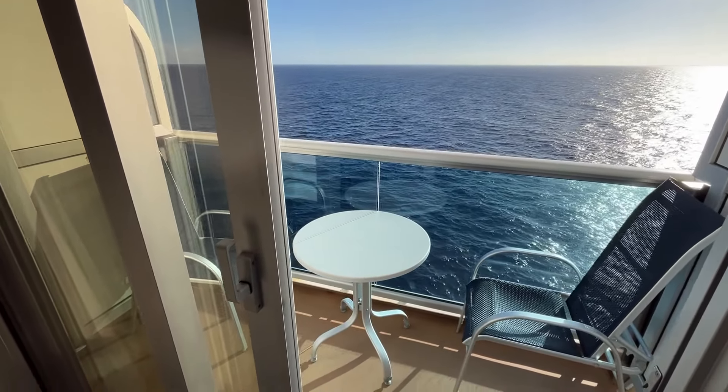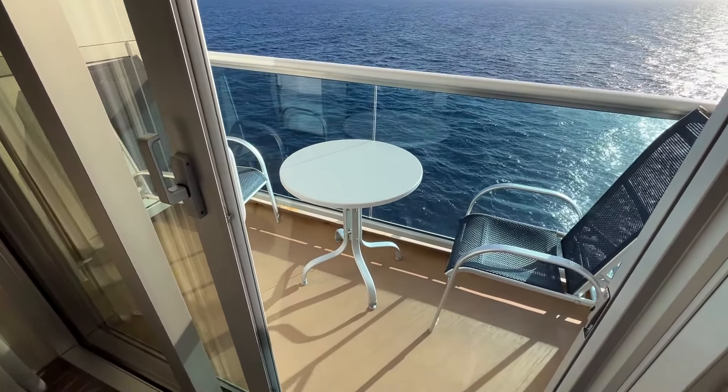The balcony is the same size as a standard balcony cabin, so it's on the small side, but two people can sit on an angle. It includes a small dining table that comes in handy when you're enjoying room service.